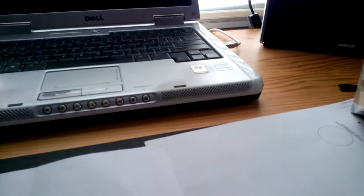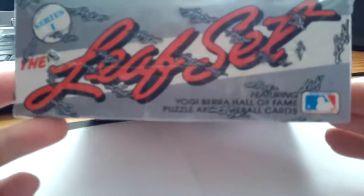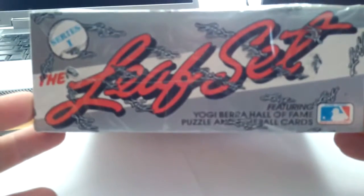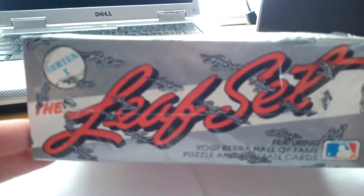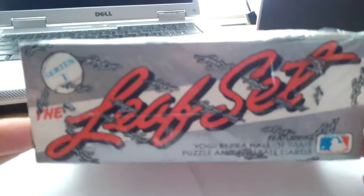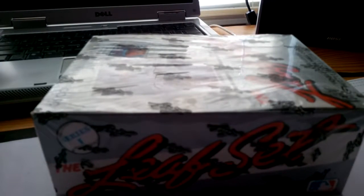I'll save this for another video, but I'm finally going to get around to busting a 1990 Leaf baseball box — this is Series 1, which has the majority of the hall of fame cards and the Sammy Sosa rookie. Series 2 will be the Frank Thomas box with a couple other hall of famers. I've been sitting on this for over six months now, so stay tuned for that.